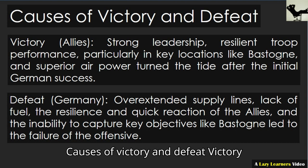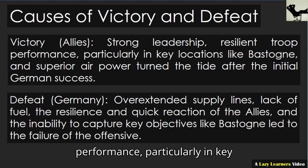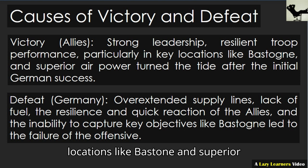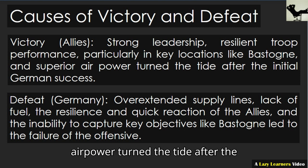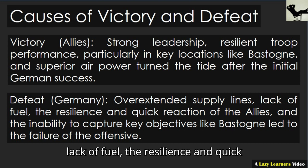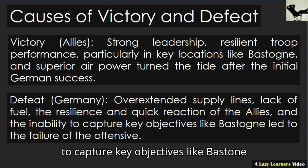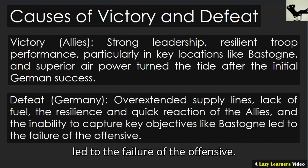Causes of victory and defeat. Victory — Allies: strong leadership, resilient troop performance, particularly in key locations like Bastogne, and superior air power turned the tide after the initial German success. Defeat — Germany: overextended supply lines, lack of fuel, the resilience and quick reaction of the Allies, and the inability to capture key objectives like Bastogne led to the failure of the offensive.